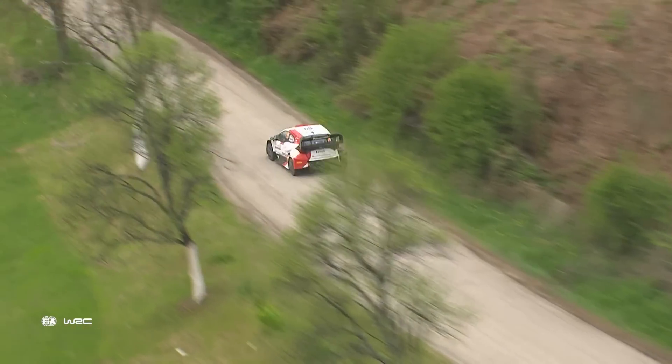You have a lot of elevation on the stages, some crests and jumps, which is not so normal on a tarmac rally. So it's quite technical but a fast rally. I like it.